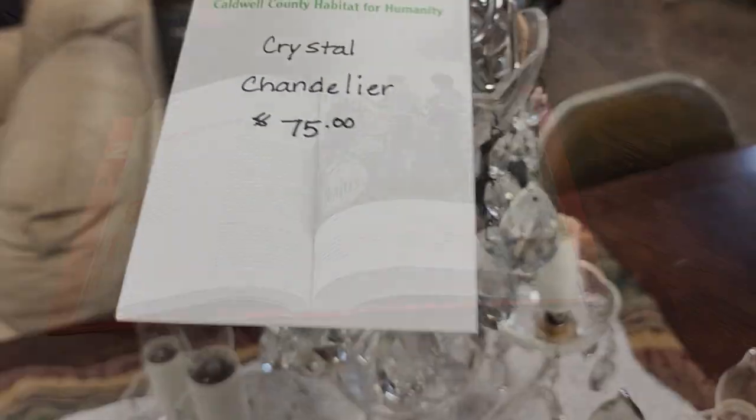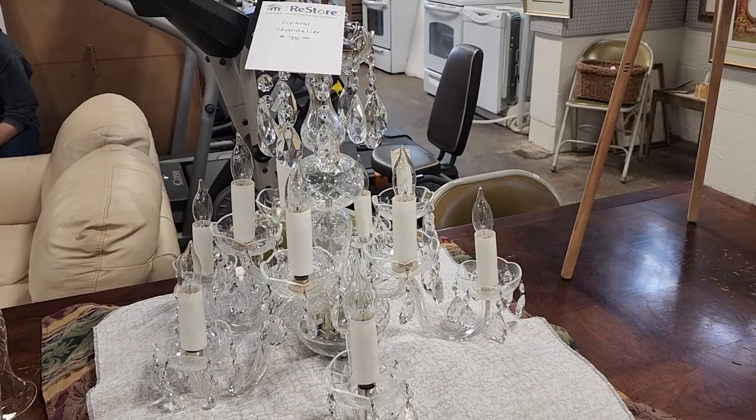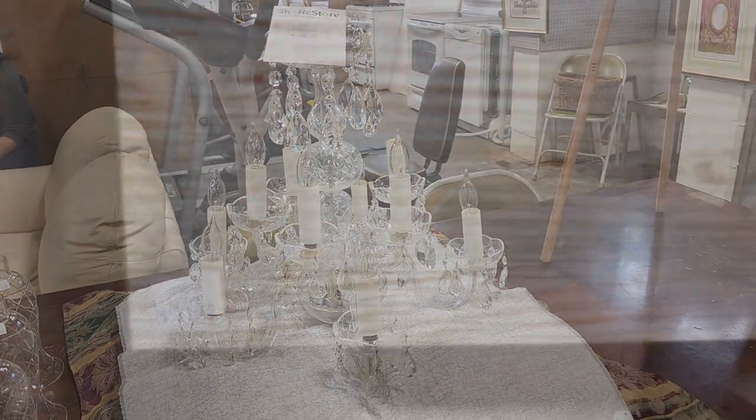And look at this crystal chandelier for $75. And look at this beautiful gallery wrap canvas for $21.